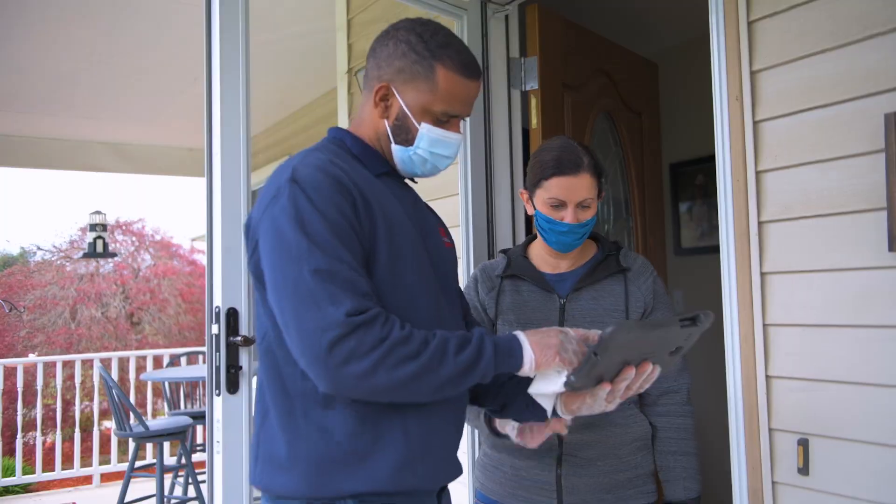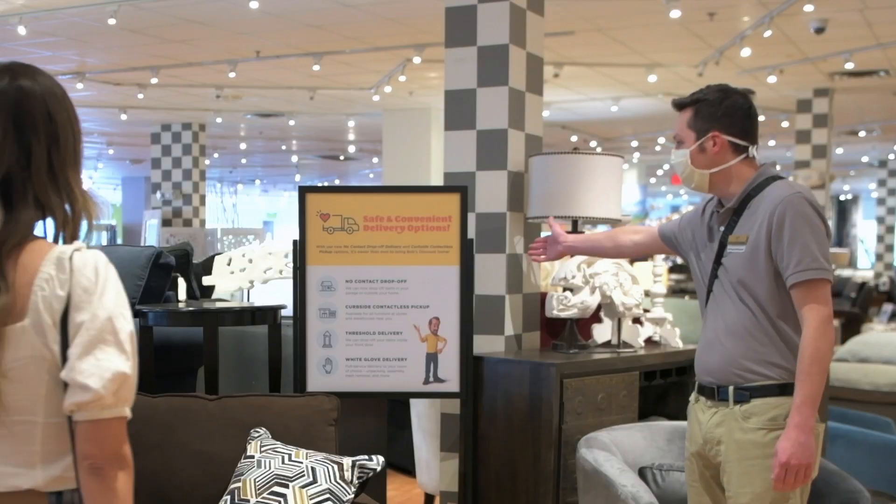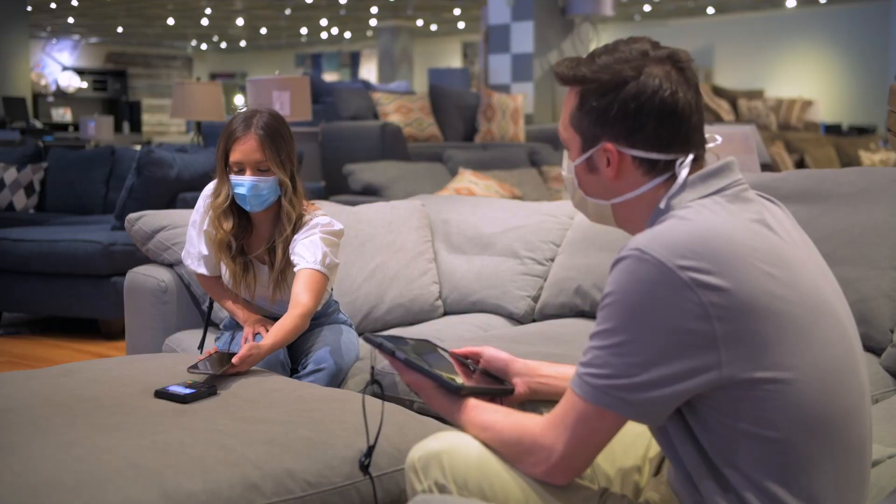Whatever you choose, know that in these challenging times safety is our number one priority. While you've been safeguarding your family, Bob's has been preparing a happy and safe shopping experience for when you visit. From our warehouse to our stores to your home, it's a happy and safe new way at Bob's.